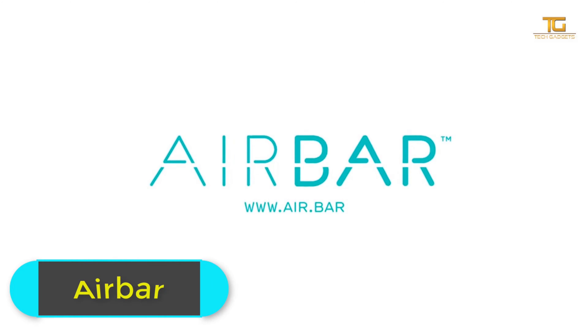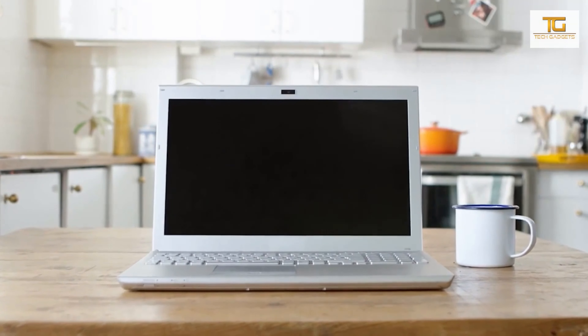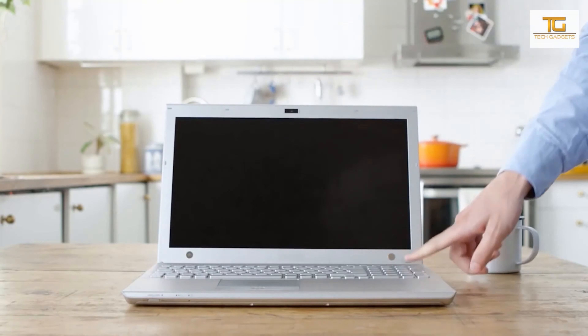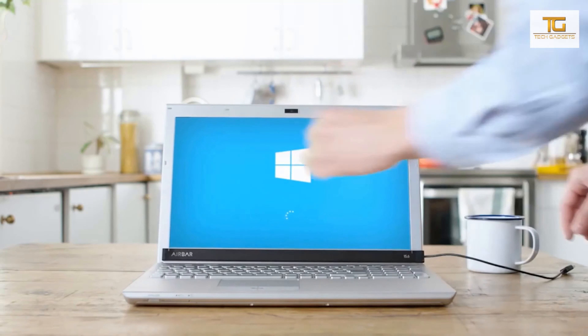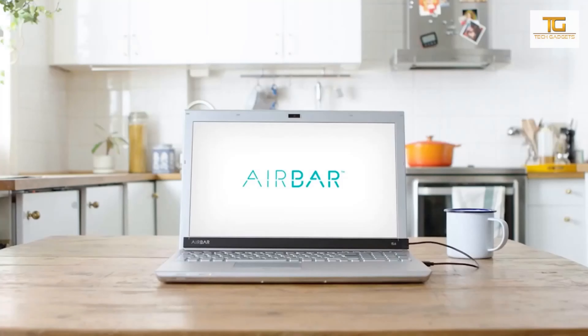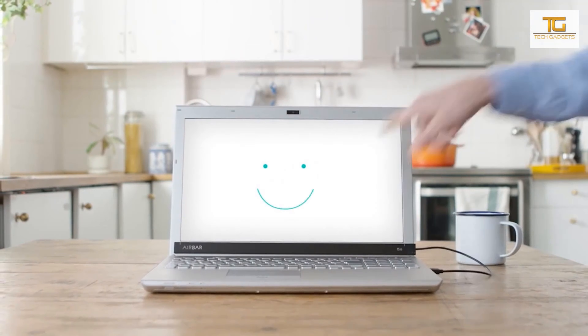Airbar. Airbar was recently introduced to the public. This accessory allows you to turn the screen of any notebook into a touch screen. The device is placed at the bottom of the screen and connected to the computer via USB. Airbar generates an invisible light field that allows it to recognize the user's instructions and send them to the computer in the form of commands. That way, you can turn pages, zoom in or delete an image, and work as if using a tablet.